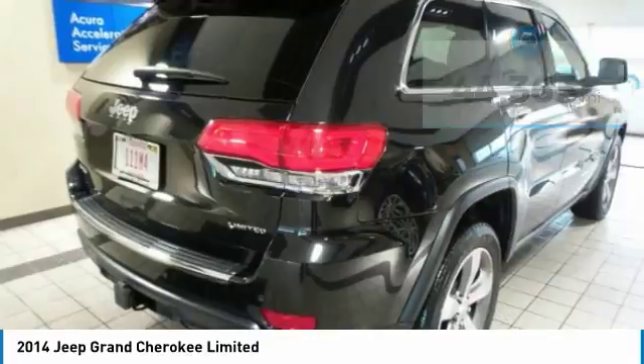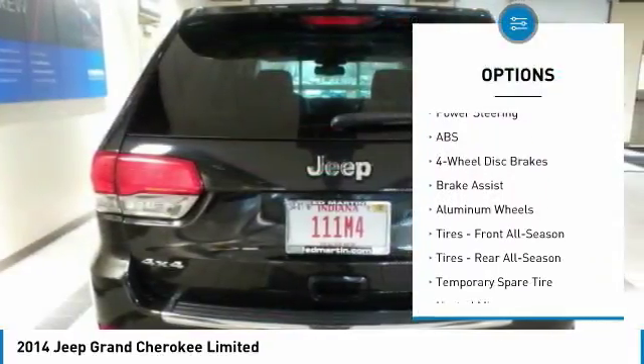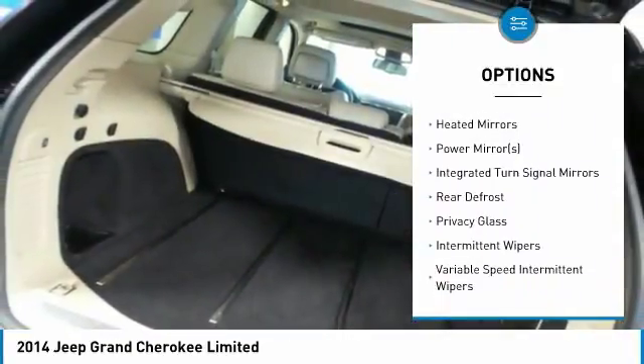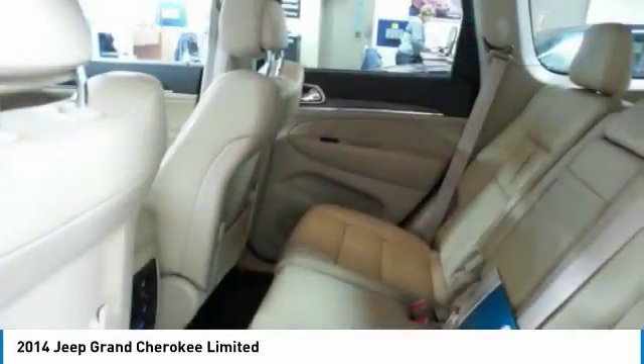Here are some of this vehicle's great options: power liftgate, anti-lock braking system, power passenger seat, keyless entry, steering wheel audio controls, leather-wrapped steering wheel, Bluetooth, adjustable steering wheel, power steering, four-wheel disc brakes.